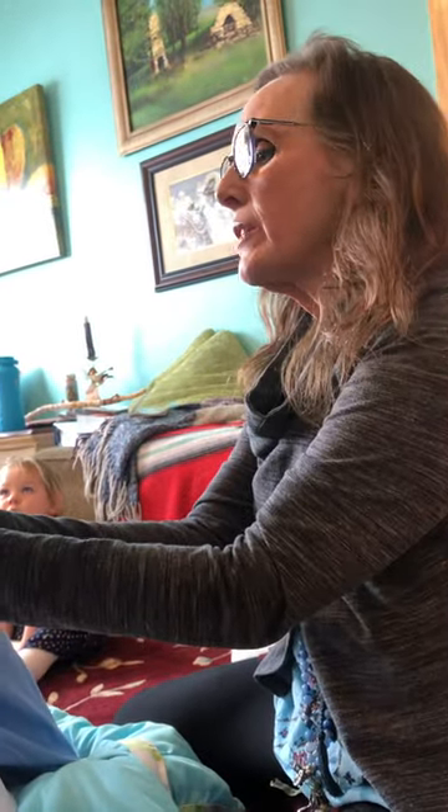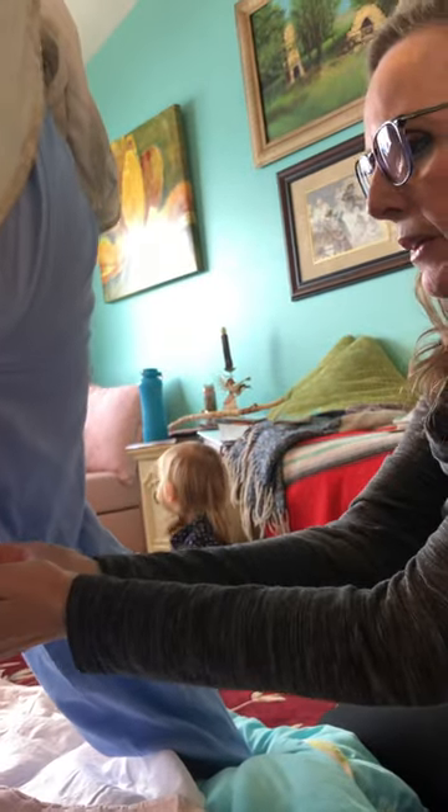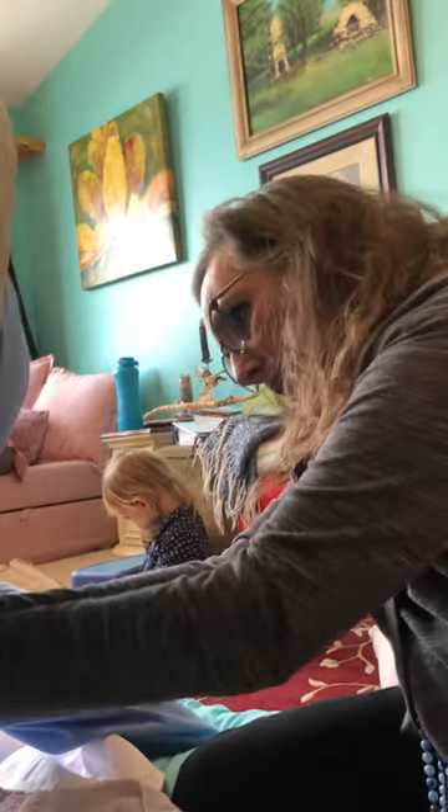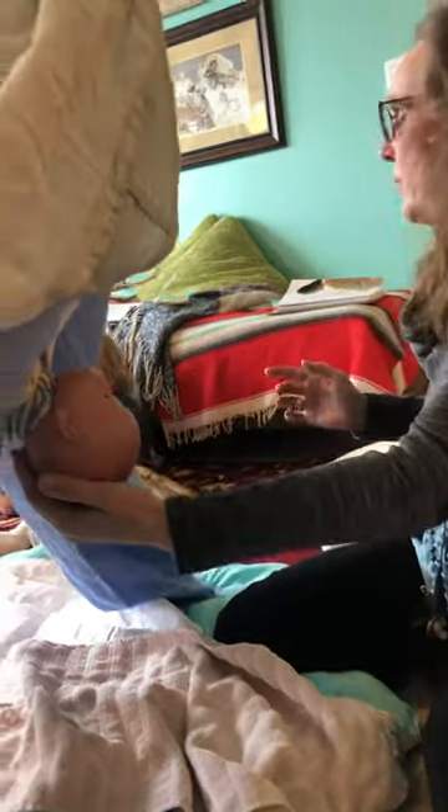There's the head. Good job! The head's out and it's just sitting there, so just take a nice deep breath while you wait for your next contraction. All is well, it's perfect. You're doing great, you're okay in that position.